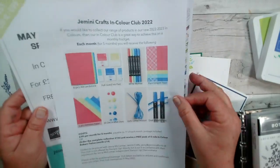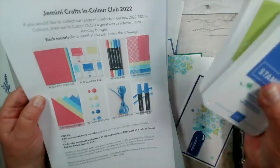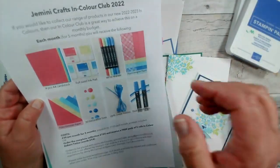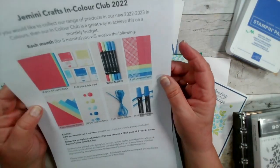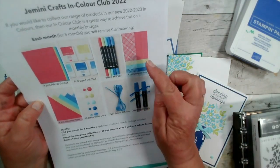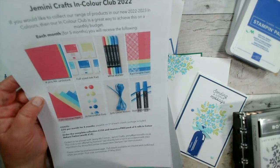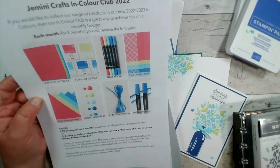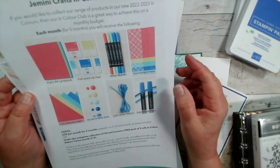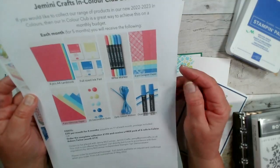I also have details of our In Colour Club, which allows you to build up a whole collection of products based around our new In Colours. At the end of five months for each colour, you'll have cardstock, ink, Write markers, designer paper, blends pens, glitter ribbon, decorative dots, and glimmer paper. If you order all of it up front, you also get five free rolls of In Colour baker's twine.